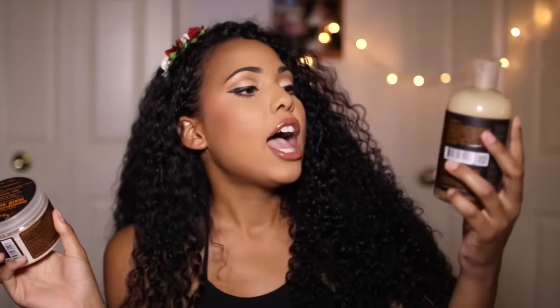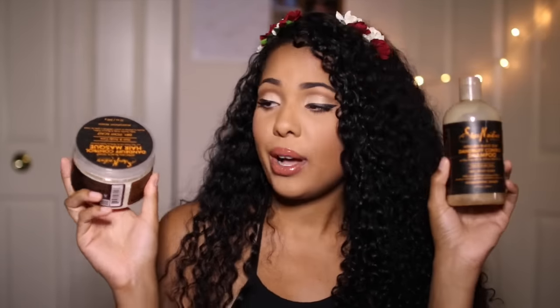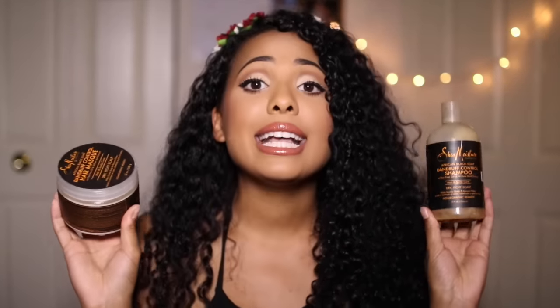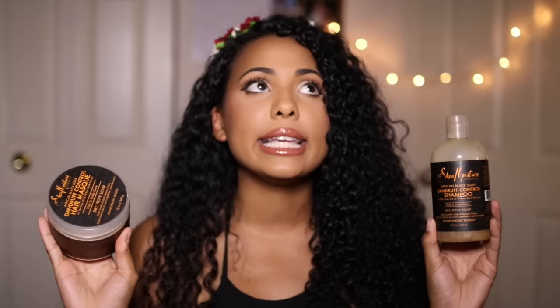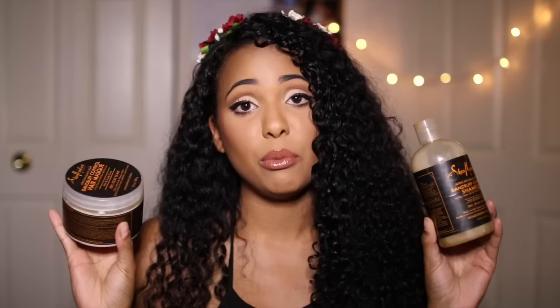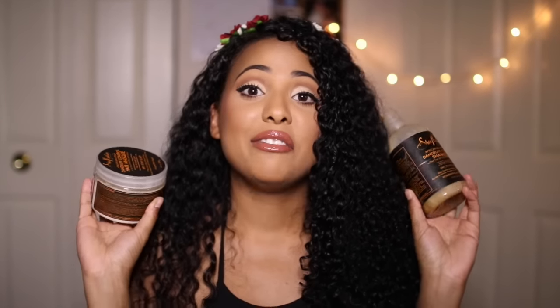The next hair product I want to mention is from the Shea Moisture line — this is the Shea Moisture African Black Soap dandruff control shampoo and the dandruff control hair mask. I got this on sale. My scalp had been crazy itchy — I don't know what was happening, but my hair was on fire for probably a month straight. It was so uncomfortable, and I tried everything, including apple cider vinegar rinses. Between those and these products, I don't have an itchy scalp anymore.